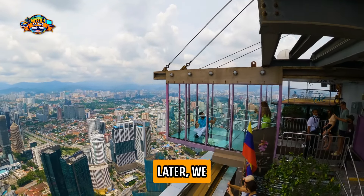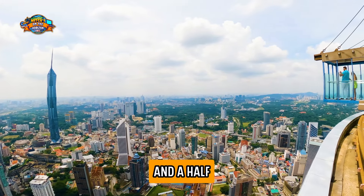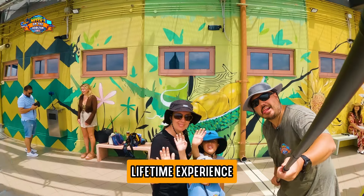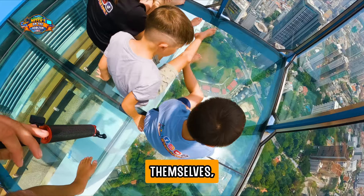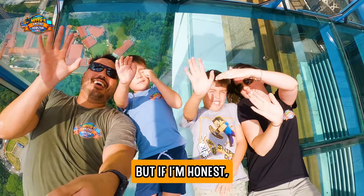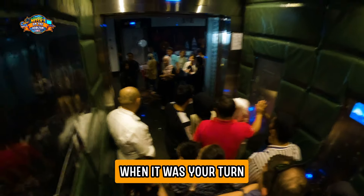Luckily, 10 minutes later we had our 90 seconds in Skybox A and we were much better prepared. In short, we waited almost an hour and a half for about three minutes of a super stressful but absolutely amazing, once-in-a-lifetime experience. Once we got into the Skyboxes themselves, it was really an awesome and surreal experience, which made it worth it for us. But honestly, the moment was overshadowed a little bit by the crowds, the heat, the hours of waiting, and then the mad rush when it was your turn.